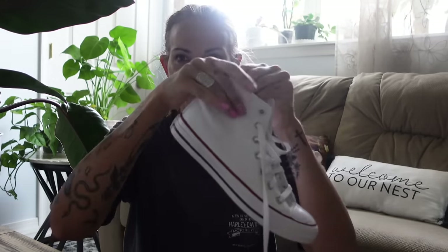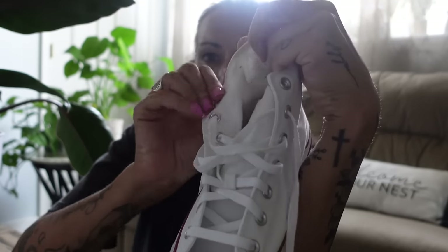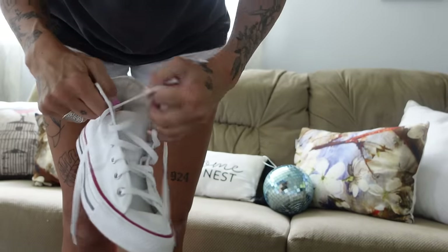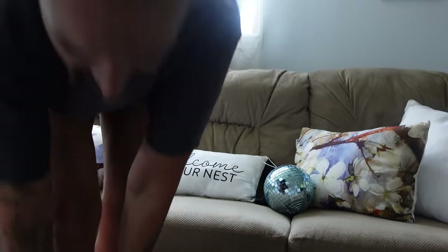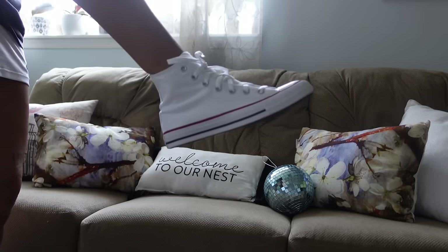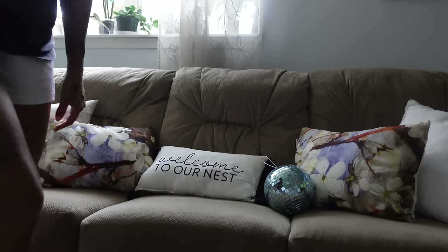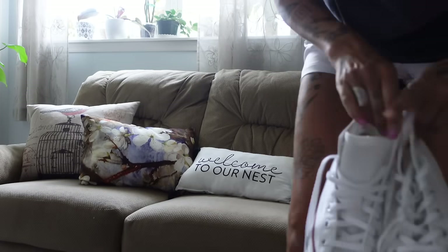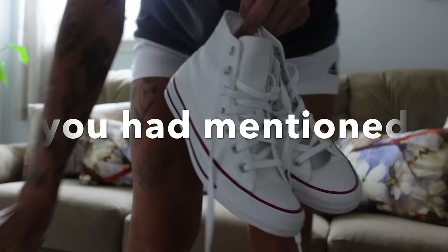Did I ever tell you guys that I hate the new Converse? They changed them and now they're like padded on the sides here. I hate it. So I went on Poshmark and I ordered an old pair of Converse — no padding — for 30 bucks, and they're perfect. It looks like they maybe were worn one time, they look brand spanking new. And the best part: they're originals, no freaking padding. Like, why would you do that? They weren't broke, didn't need fixing. Originals, no freaking padding, 30 bucks. Best decision of my life.